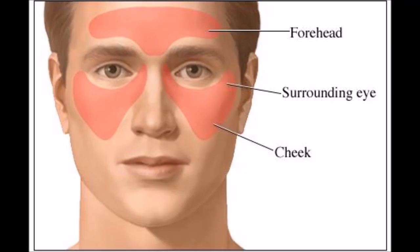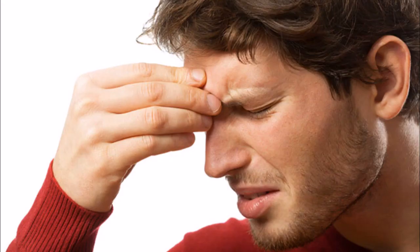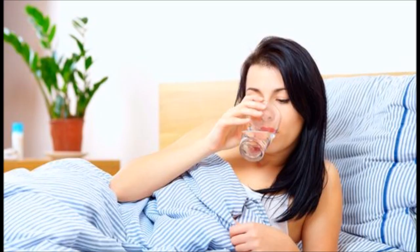2. Rinse and Repeat. The neti pot has been used in the Ayurvedic tradition for thousands of years. Today its popularity is growing in the west, and it can be found in natural products stores everywhere. Made of glass, ceramic, or plastic, the neti pot resembles an Aladdin's lamp. It is designed to be filled with a saline solution and used to wash away pollens, mucus, viruses, and bacteria from nasal passages.